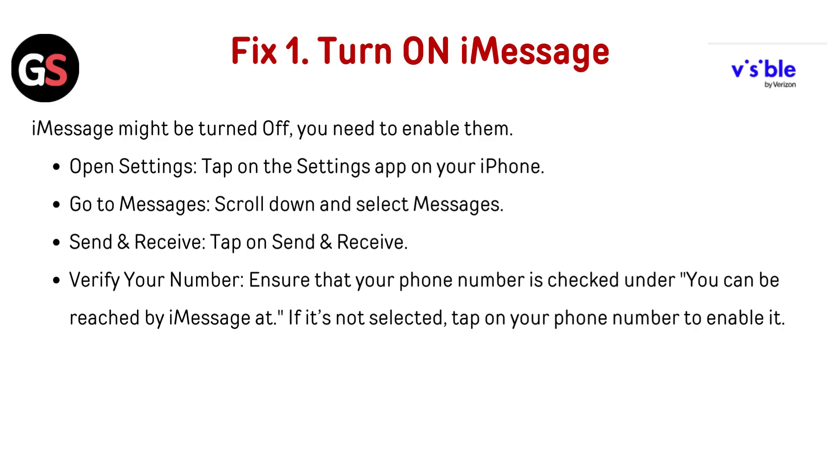Fix 1: Turn on iMessage. iMessage might be turned off and you need to enable it. Open the Settings app on your iPhone, scroll down and select Messages, then tap on Send and Receive.